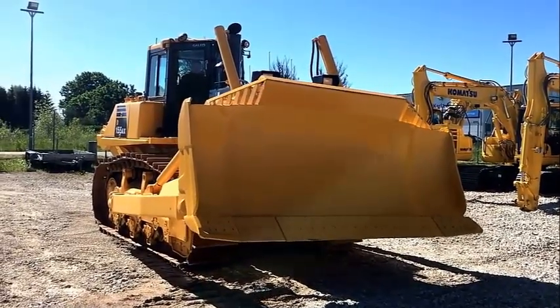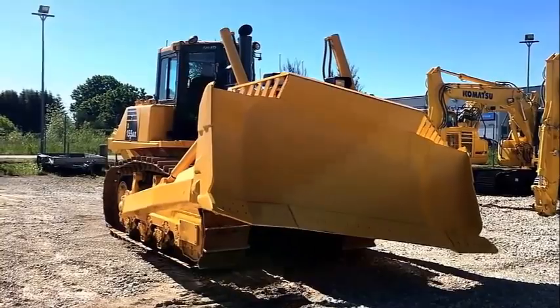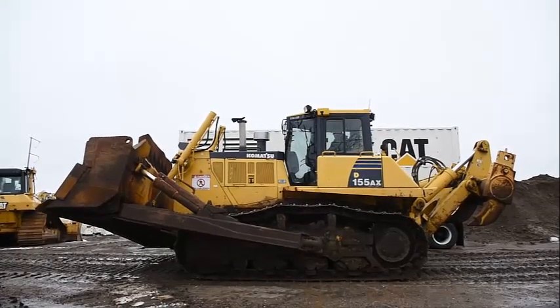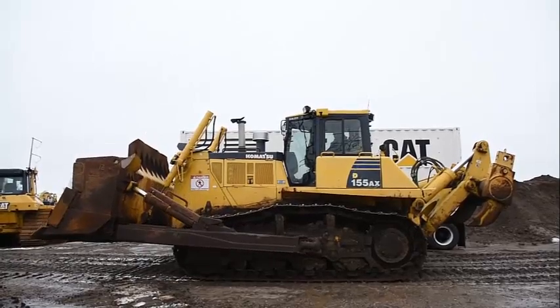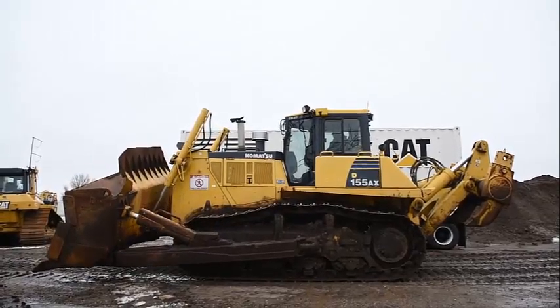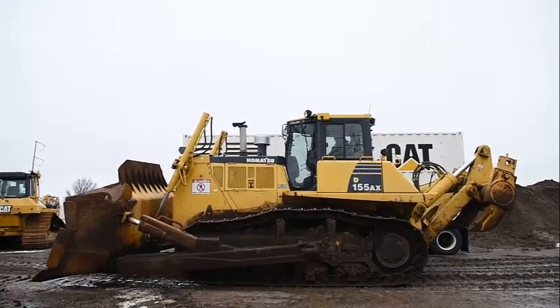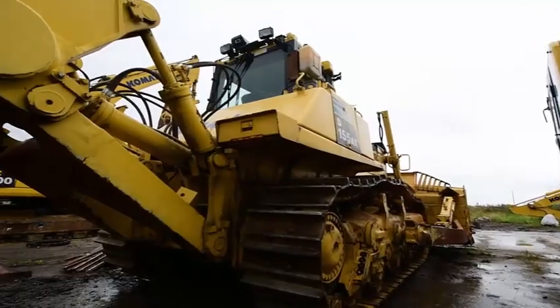The middle section of Komatsu's Sigma Dozer blade acts like a V-shaped bucket with aggressive ground penetration. Its lateral blade edges help to push the rolling material continuously towards the center. Combined with the blade's deep curve, this largely increases effective capacity and reduces spillage and fuel consumption.